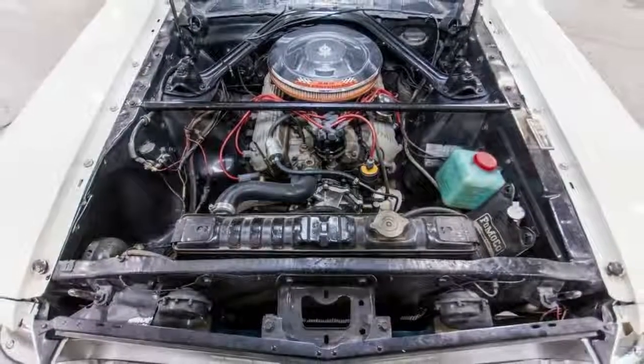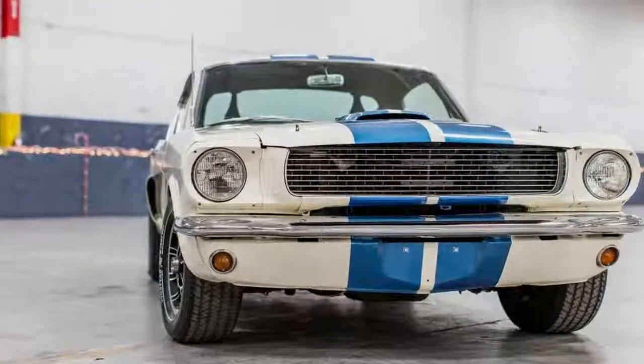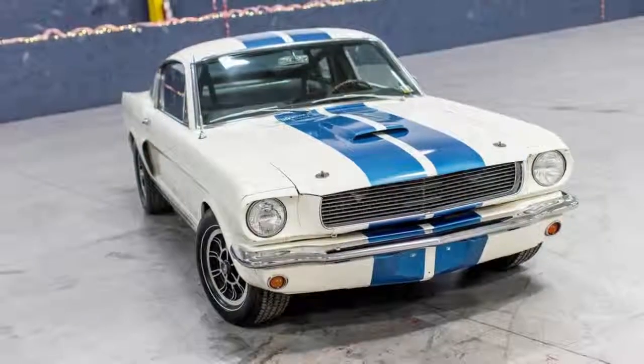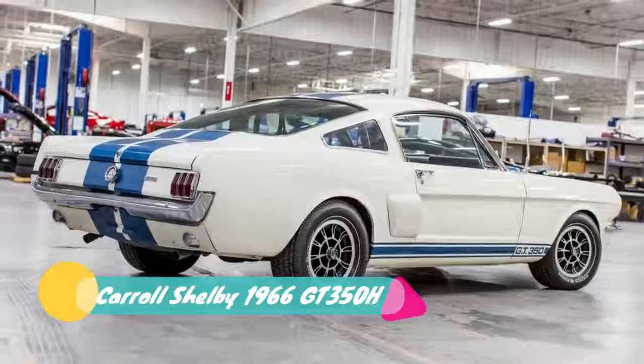The racy rental cost Hertz $3,865 back in 1966, and it did a year-long tour in sunny San Diego, California. It was likely rented for about $17 a day at $0.17 per mile to enthusiasts before being purchased by its first owner the following year.